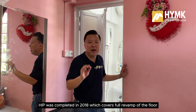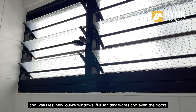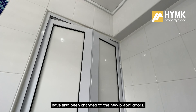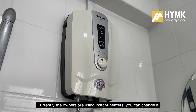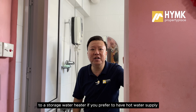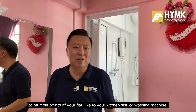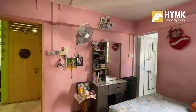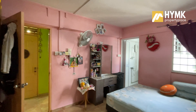There is an attached bathroom to the master room. The Home Improvement Programme was completed in 2018, with a full revamp of both the floor and wall tiles, new louvre windows, full sanitary wares, and the doors have been changed to new bifold doors. Both bathrooms are still quite new. Currently the owners use an instant heater, but you can change it to a storage heater if you prefer hot water supply to multiple points in the flat, like the kitchen sink or washing machine.